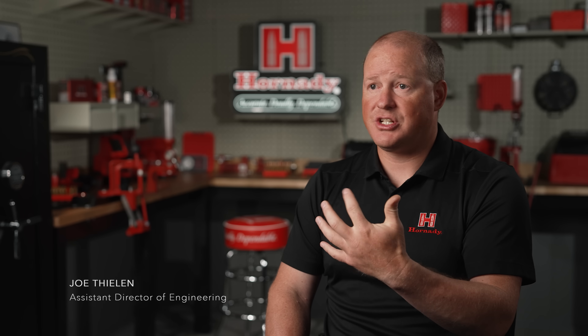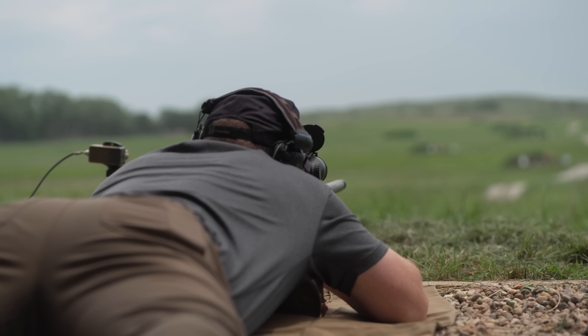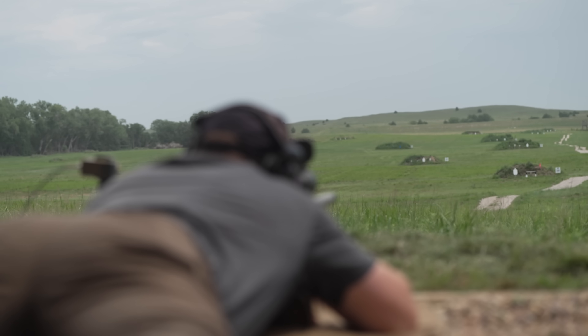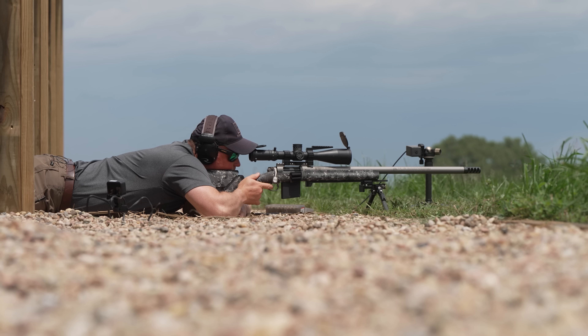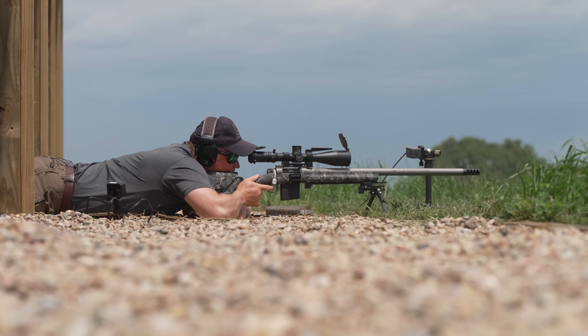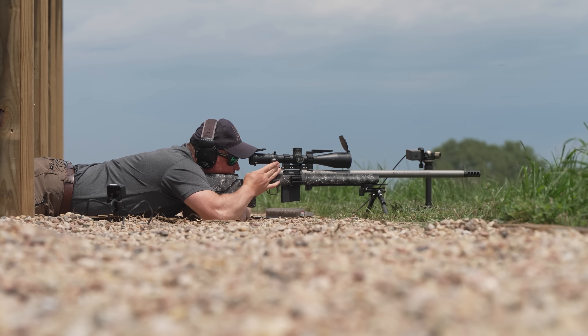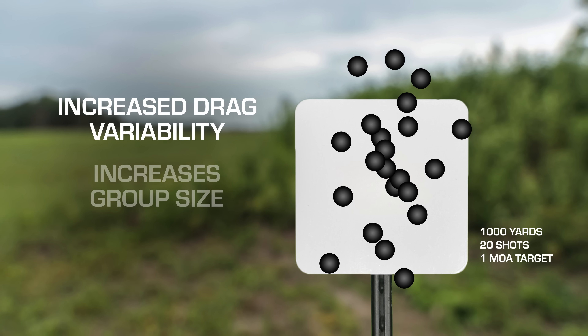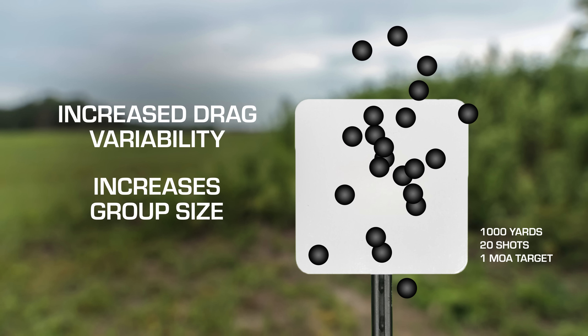Anytime you fire bullets downrange through air, they experience resistance to that flight. That essentially is the drag in layman's terms. And if a bullet shape is such that that drag varies — in other words shot number one feels more resistance than shot number two or three — they don't go in the same spot. One will go a little higher, one will go a little lower on the target.